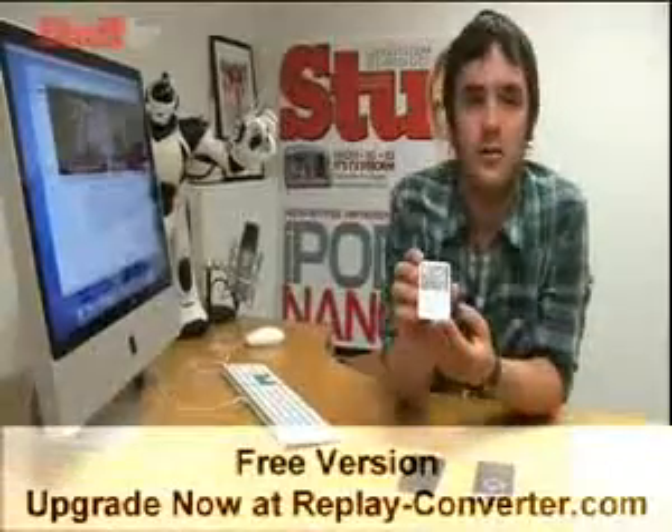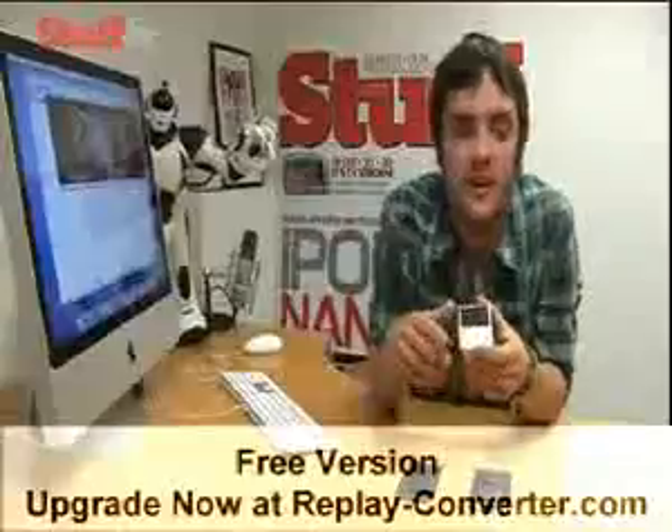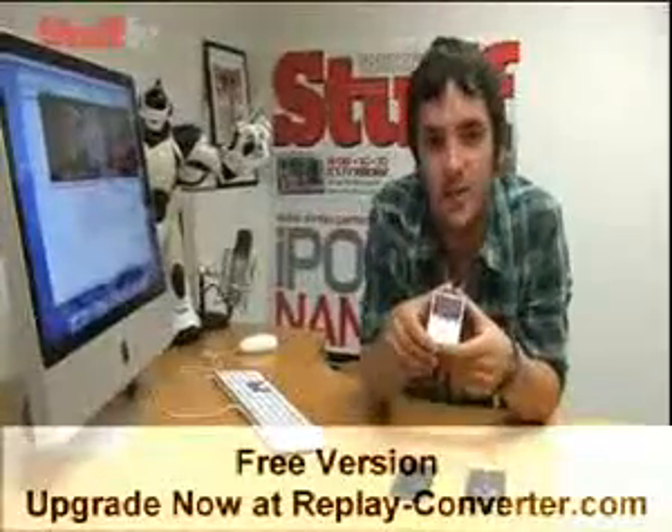So here they are, Apple's new iPods, and the one that a lot of people are going to be interested in is this — the new Nano. Previous Nanos have been the most successful iPods that Apple have ever made, and I don't see why this one's going to be any different.